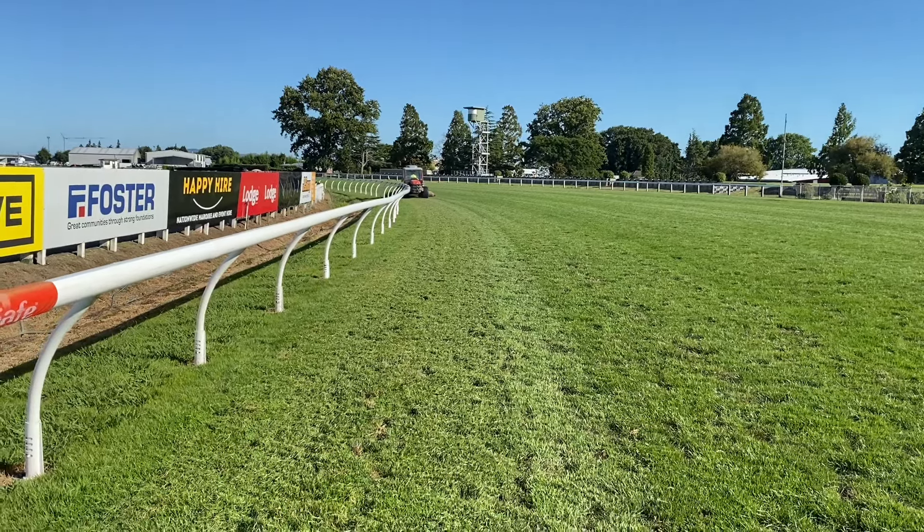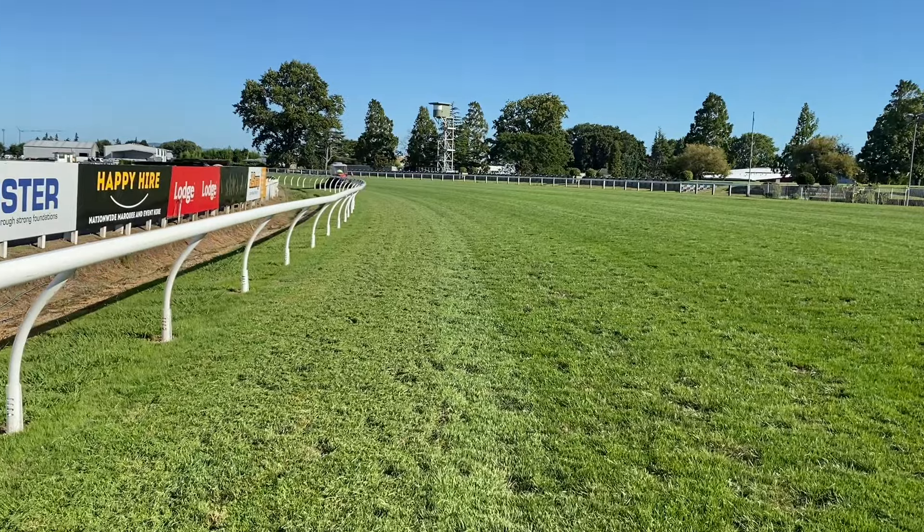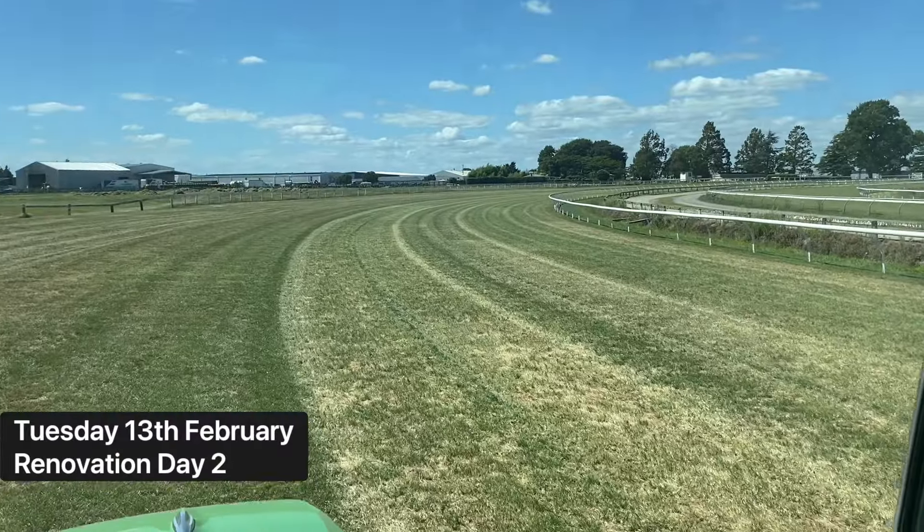Damon will mow it all today, once, and then he'll mow it all again this afternoon. Second time we'll go down a little bit lower, and that'll be our final height before we start scarifying.